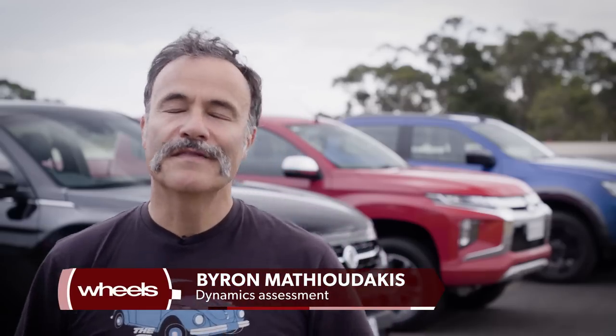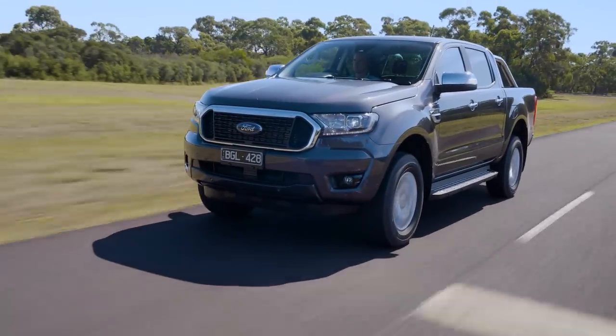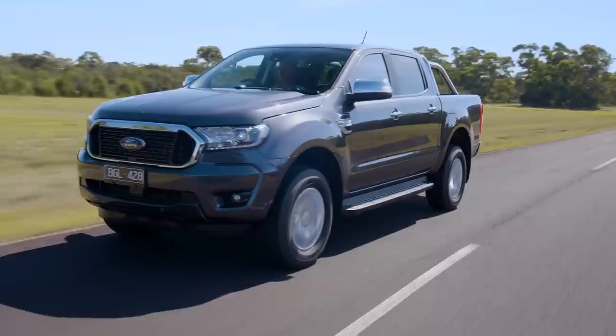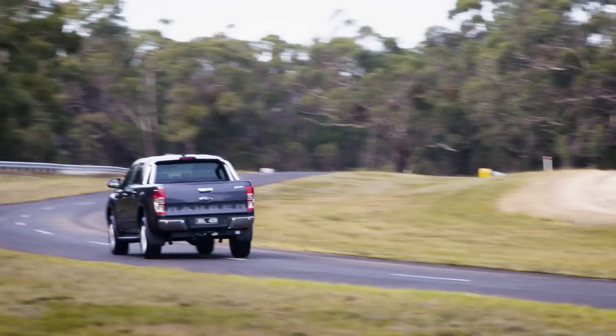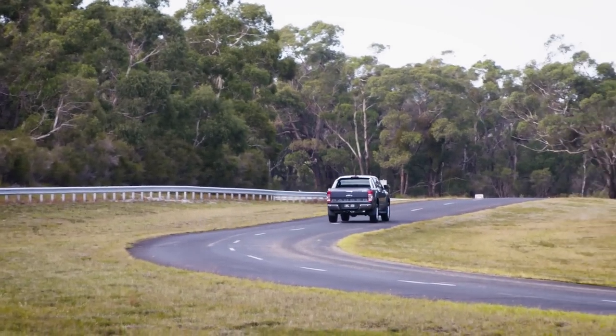The most astounding thing is that the Ranger has held up so well after 10 years on the market. Ford was ahead of the game back in 2011 and in 2021 it still leads in so many important areas. It's the most pleasurable to drive, especially for steering feel and feedback, and the most comfortable to ride in. It's astounding that an Australian team put together a car with such longevity that still lords it in its class.